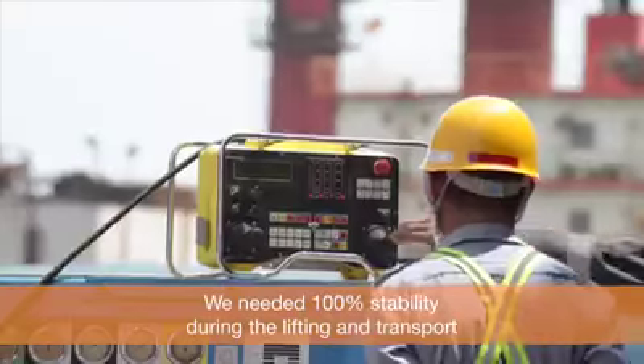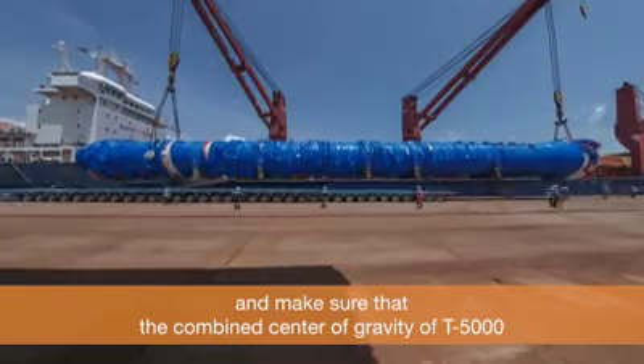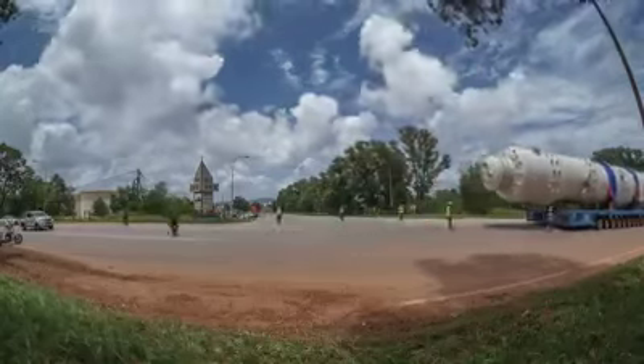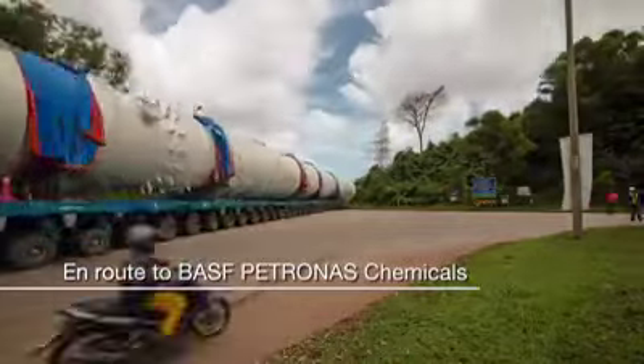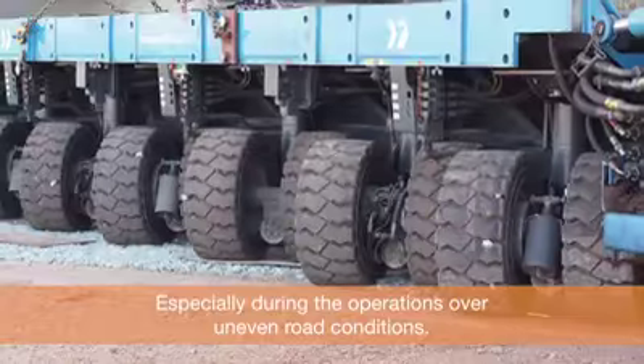We had 100% stability during the lifting and transport, making sure that the combined center of gravity of T5000 stays within the tipping lines — especially during operations over uneven road conditions.